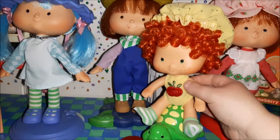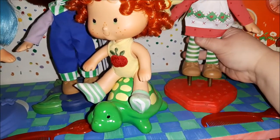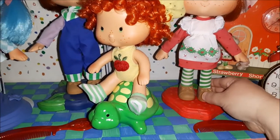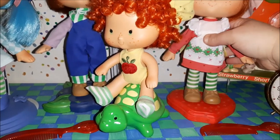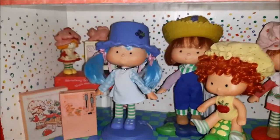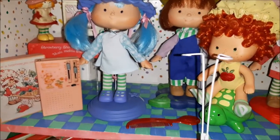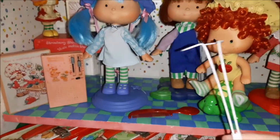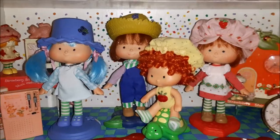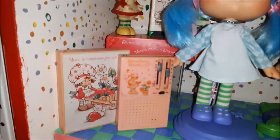Their whole bodies are porcelain, but they do still have joints, so their arms and legs move. The stands work by having posts in their legs, though they don't hold up perfectly. For Huckleberry and Blueberry I used separate doll stands — you can see one of those here. Strawberry just had hers taken off when I was dusting her but she'll get it back.